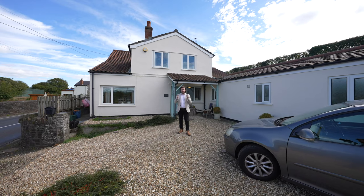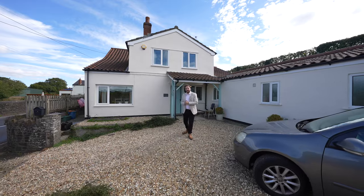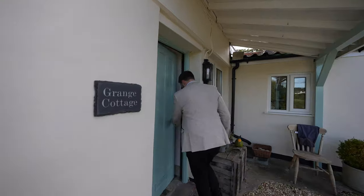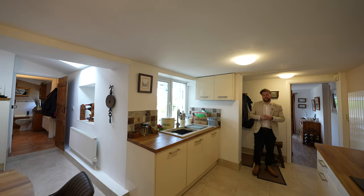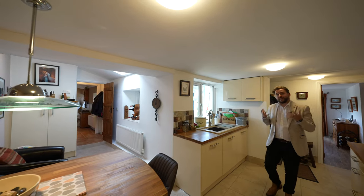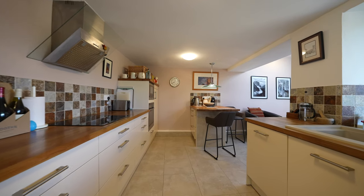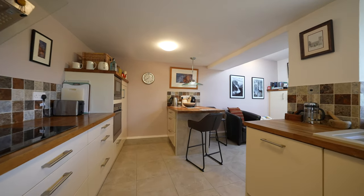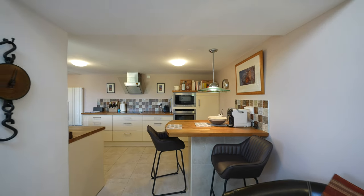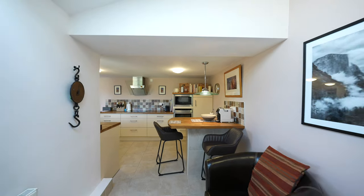Welcome to Grange Cottage — let's get inside and take a look. This charming cottage was originally built in the 19th century and was then extended in the 1990s to make it into the three-bed property it is today. The current owners have refurbished the property over the last 20 years to include this beautiful open plan kitchen breakfast area.